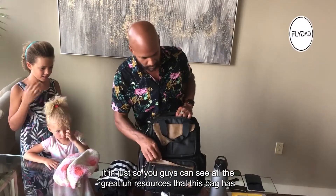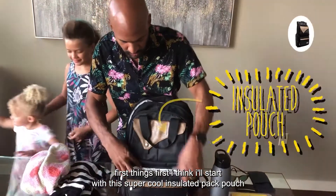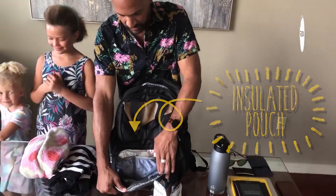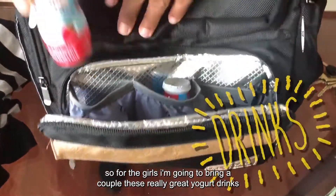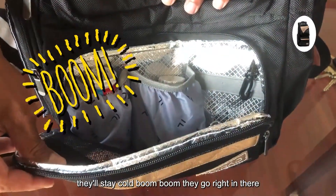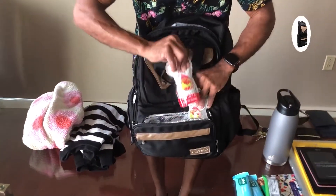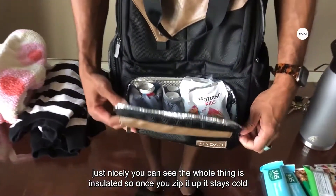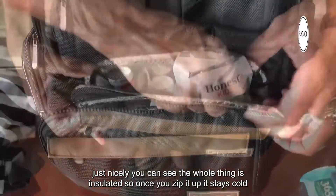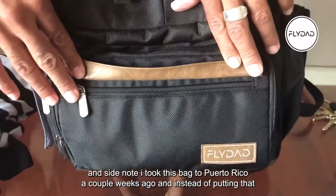First I'll start with this super cool insulated pack pouch. For the girls I'm going to bring a couple of these really great yogurt drinks — they'll stay cold. Even more refreshments, a couple more drinks to put in here because it's gonna stay super cold. The whole thing is insulated, so once you zip it up it stays cold.